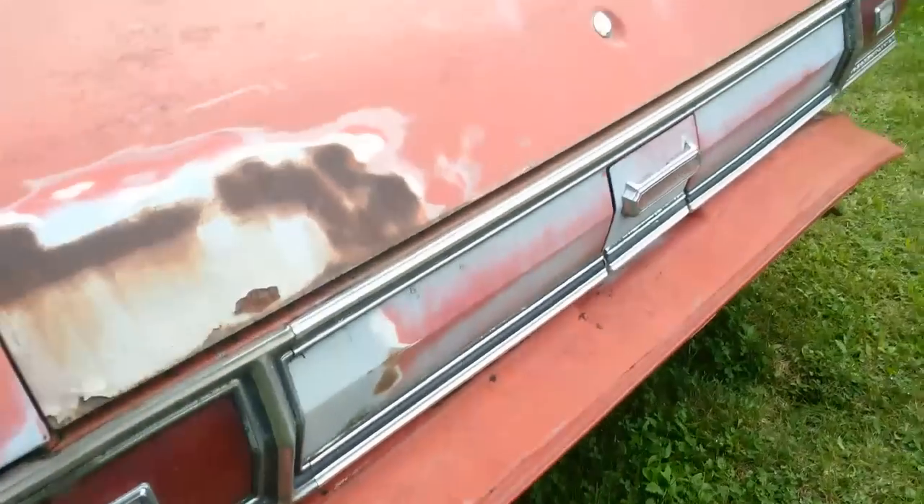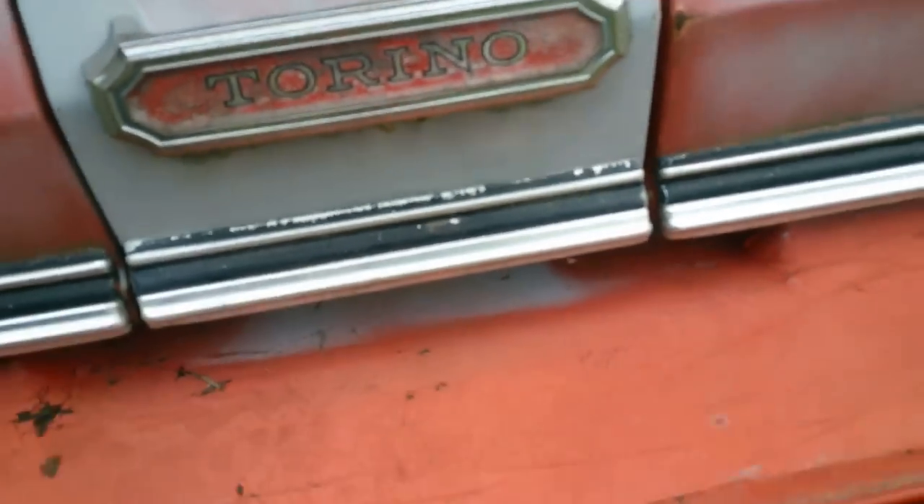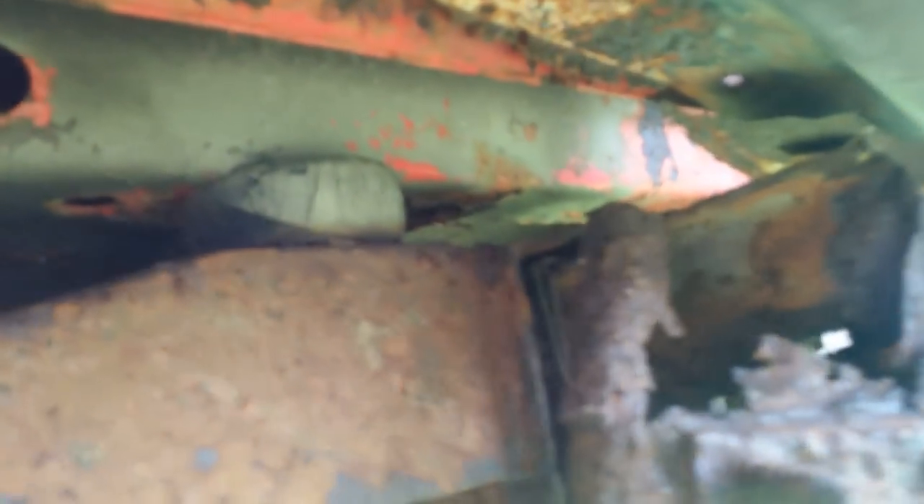Let's take a look on the underside. The Torino — Torino Talladega — slightly rotten. The bumper actually completely broke off of it.